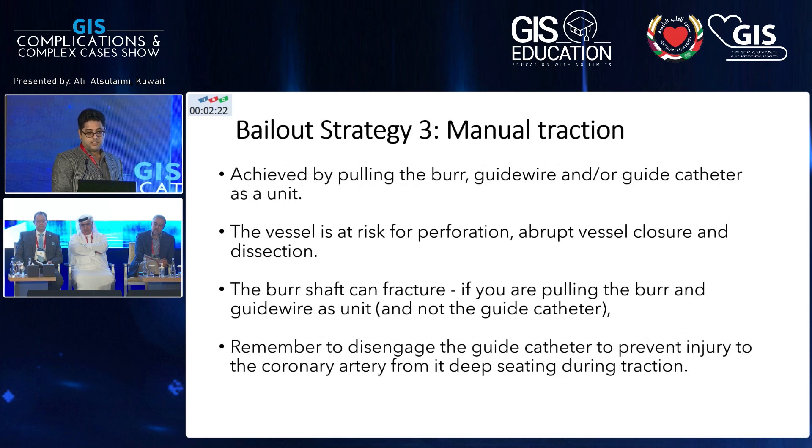The third strategy is manual traction — this is what we did. It's not the ideal approach, but if you're short on options it can work. You pull very hard, but make sure you don't suck the guide in. You have to pull the guide, the wire, and the rotaburr all as a unit to free the burr.